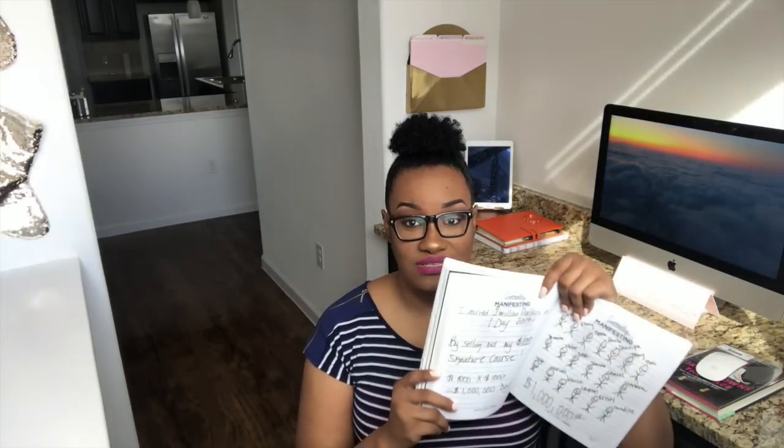If you don't have customers and clients in your business, it may be because you're not ready. Spend that time to get ready — and that's real talk. On the other side of my journal page I have an affirmation I say in regards to a course I have coming out this year.